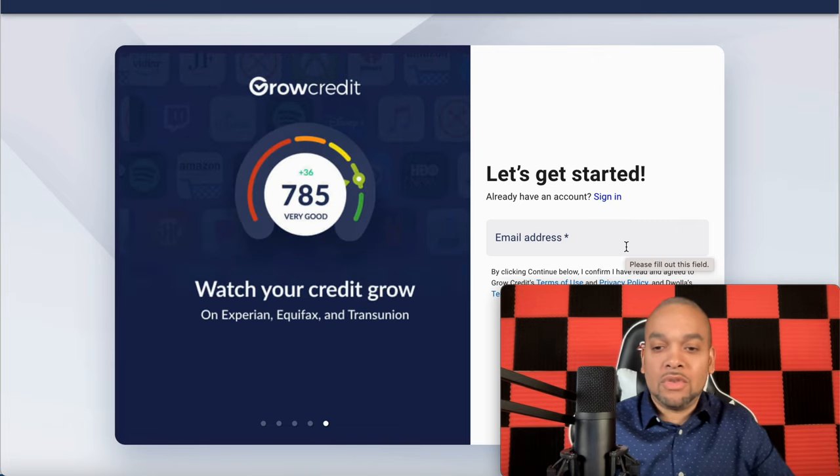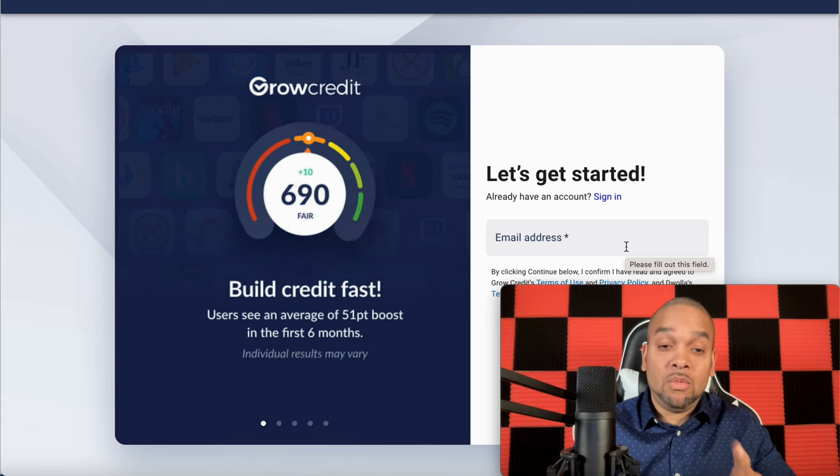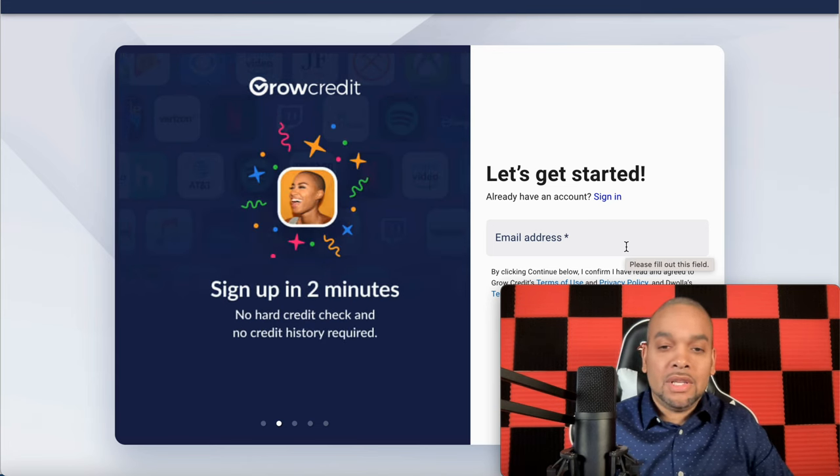So again, this was a quick video on Grow Credit, people. Get in the comments, tell me what you think. I will leave the link right below. Like, comment, subscribe.